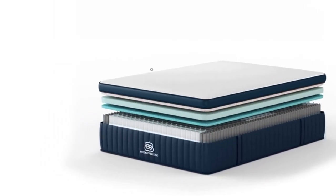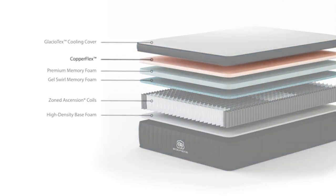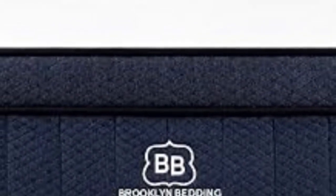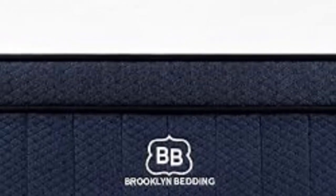It also boasts strong edge support, so couples can utilize the full surface of the mattress without feeling like the sides will collapse. Over 1,700 reviews come from couples who say the Signature Hybrid is extremely comfortable and supportive enough for two. The Signature Hybrid is available in three different firmness levels, so there's something for every sleep position — soft is the best fit for side sleepers, medium for back sleepers, and firm for stomach sleepers.